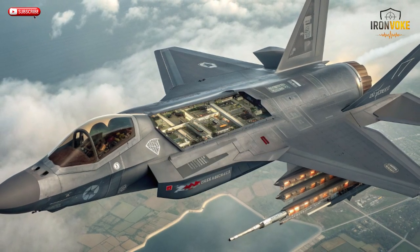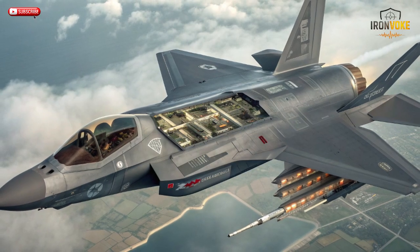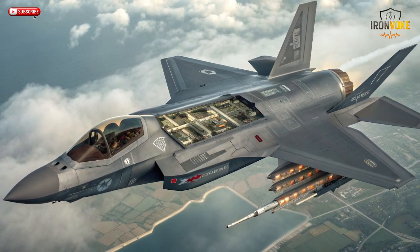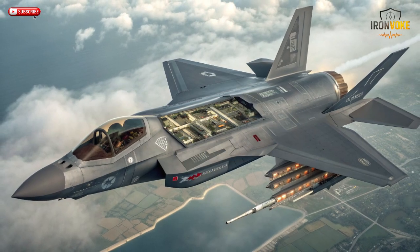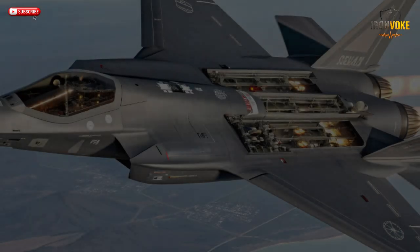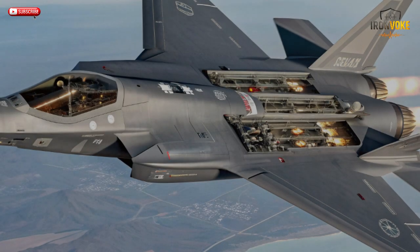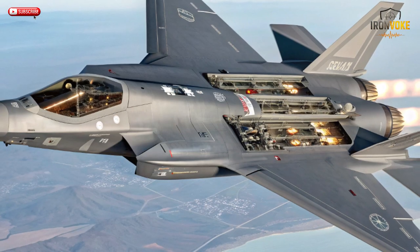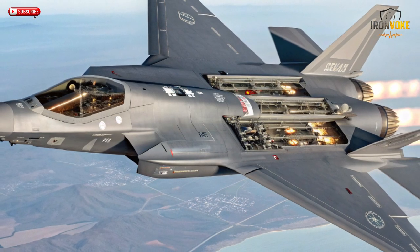Modern warfare isn't fought by single platforms — it's fought through networks. The F-35I stands at the center of Israel's digital battlefield ecosystem. Using advanced AI-assisted systems, the jet instantly connects to Israel's satellites, drones, ground radars, and missile defenses. This creates what experts call a 'digital dome' — an invisible web of shared data that gives Israel total air dominance. When the F-35I detects a threat, it doesn't just react — it shares that data across the network. Within seconds, ground-based air defense systems like Iron Dome or Arrow can engage the target. Drones can reposition, and nearby jets can change formation automatically.